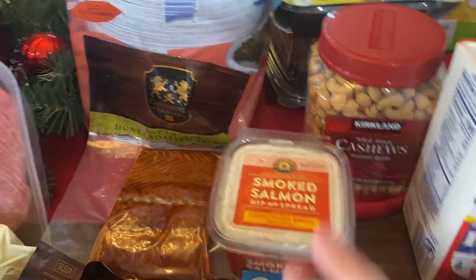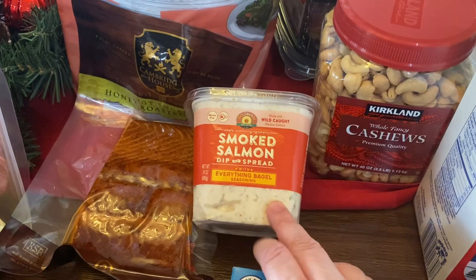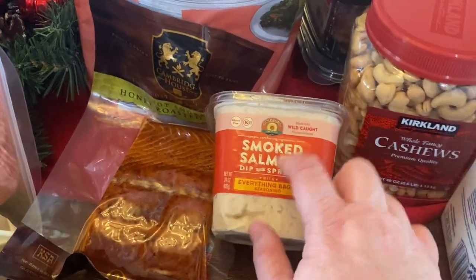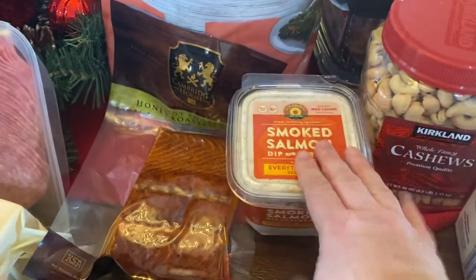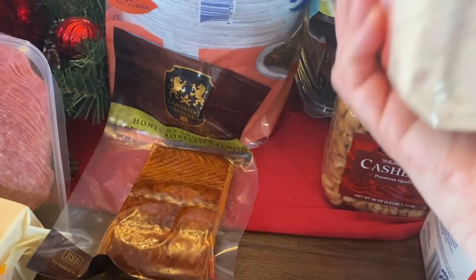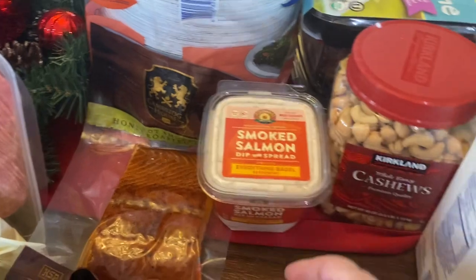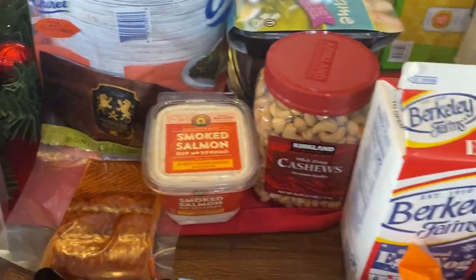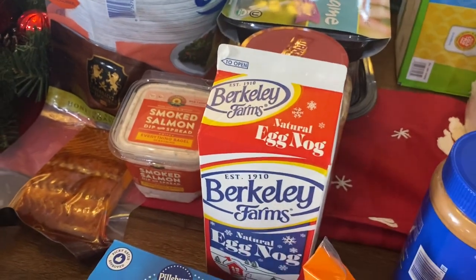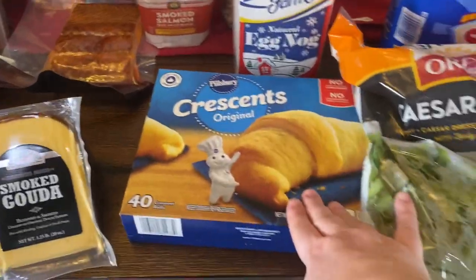I got some smoked salmon dip. I had purchased some at Trader Joe's recently — a different brand in a small container — and we ate it over Thanksgiving and I thought it was just so delicious. So I got some more for Christmas and New Year's. It lasts through December 31st, so it'll carry us through New Year's Eve. I also got a big thing of cashews and a container of eggnog. That's usually one of the treats we'll have occasionally in December with our little ones — they really like eggnog.